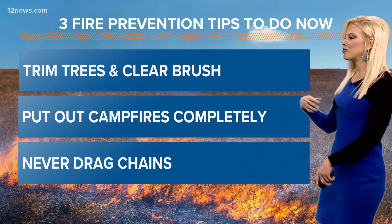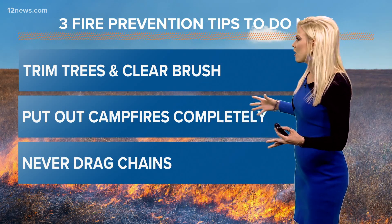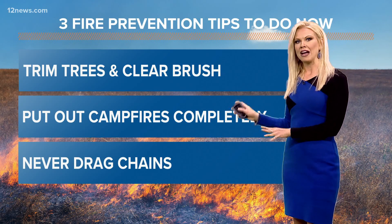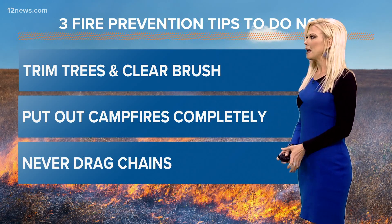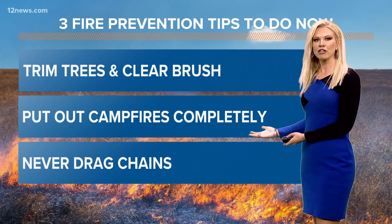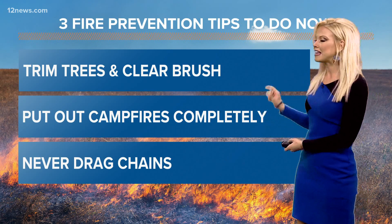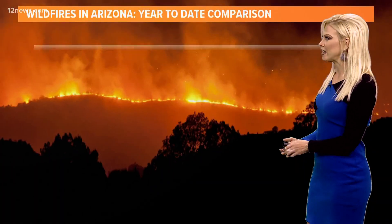With all those extra areas of overgrown brush — because everything is growing like crazy with all the recent rain, just ask any allergy sufferer — you've got to do your part right now. Trim those trees. Cut away that brush that's growing crazy. Make sure to keep an eye and put that defensible space around your property. Put out those campfires completely. If it's not cool to the touch, it is not completely out, and never ever drag chains. Just one spark is all it takes.